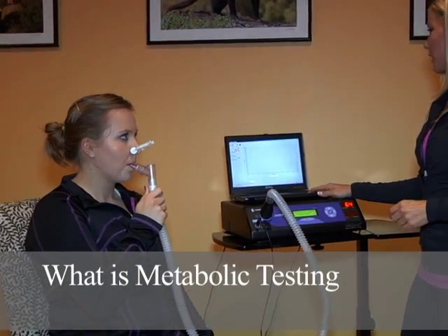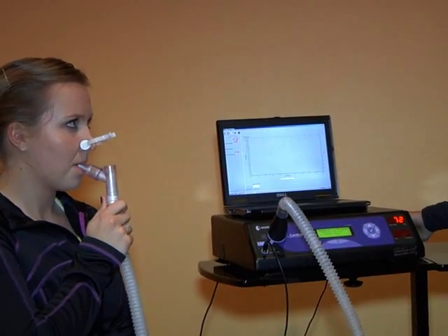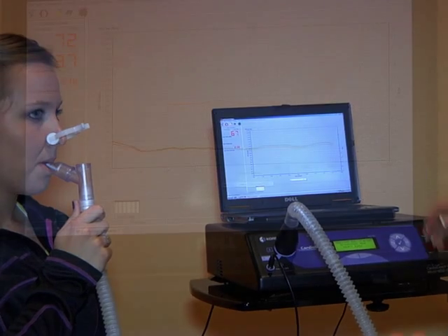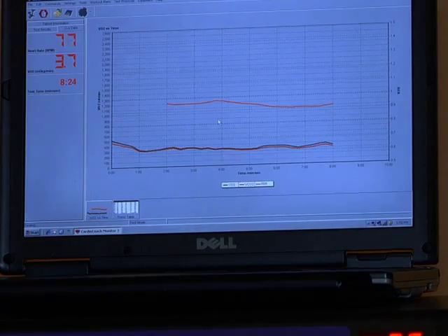Metabolic testing is basically just breathing tests. We measure your heart rate and your breathing. While you're resting, we'll figure out your resting metabolic rate. While you're exercising, we'll test to see where you're most efficient at burning fat as a fuel source.